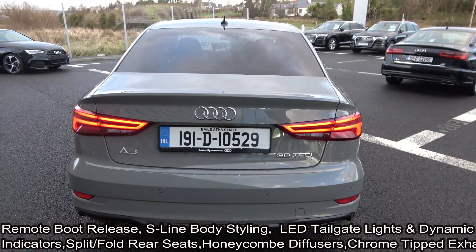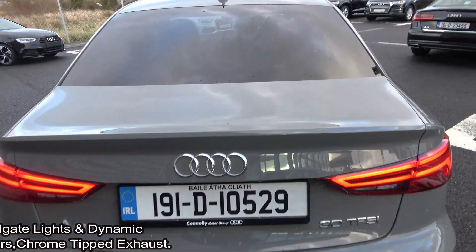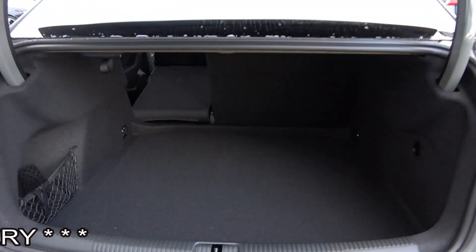LED dynamic sequential indicators, chrome tip finish on your exhaust, remote boot release, honeycomb diffusers, and S9 body styling complete the exterior.